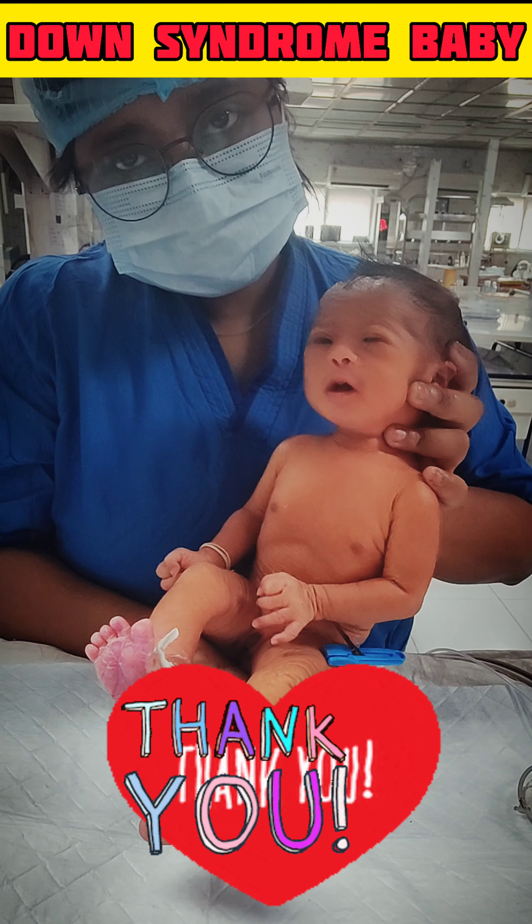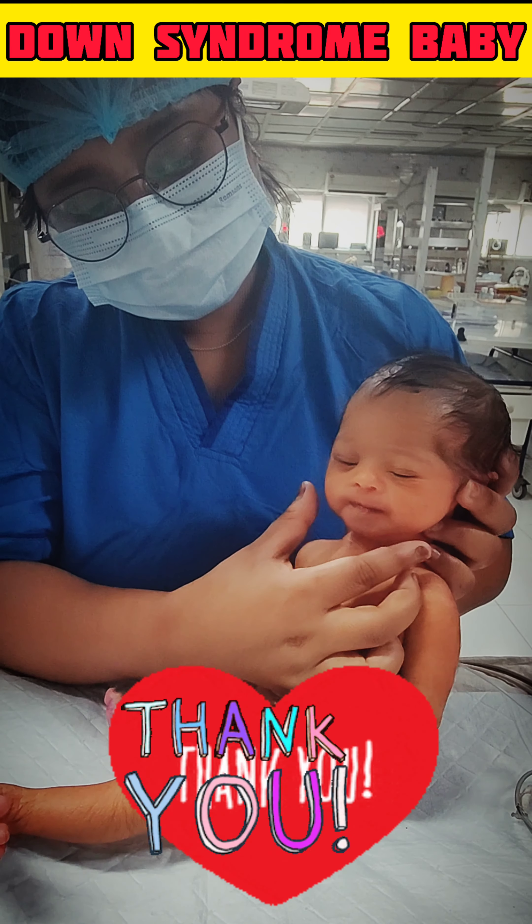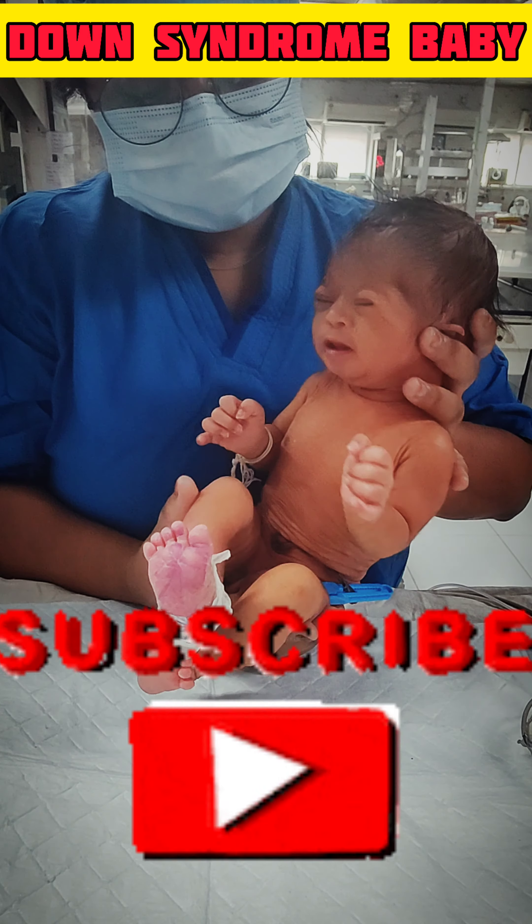Thank you for listening. Please like, share and subscribe for more such videos.